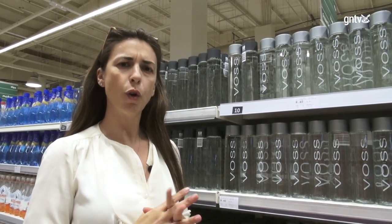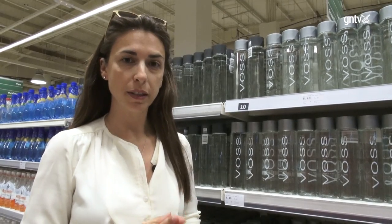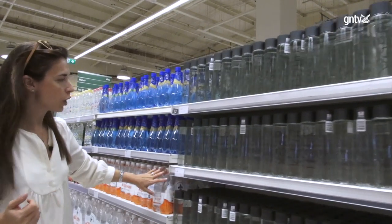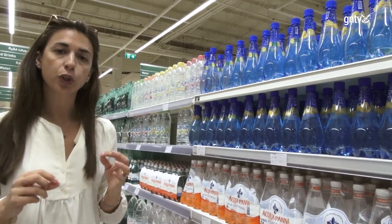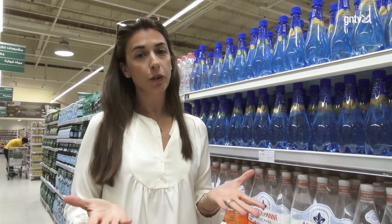In the UAE we have over a thousand different brands of drinking water. I would suggest when it comes to water to go for a mineral water. If it says pure drinking water, then it is just tap water and you can drink your own filtered tap water at home and reduce tremendously the packaging.